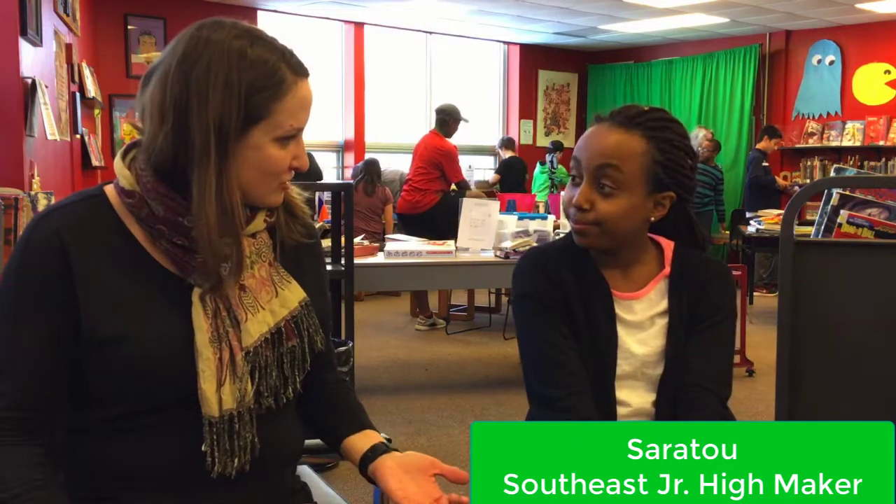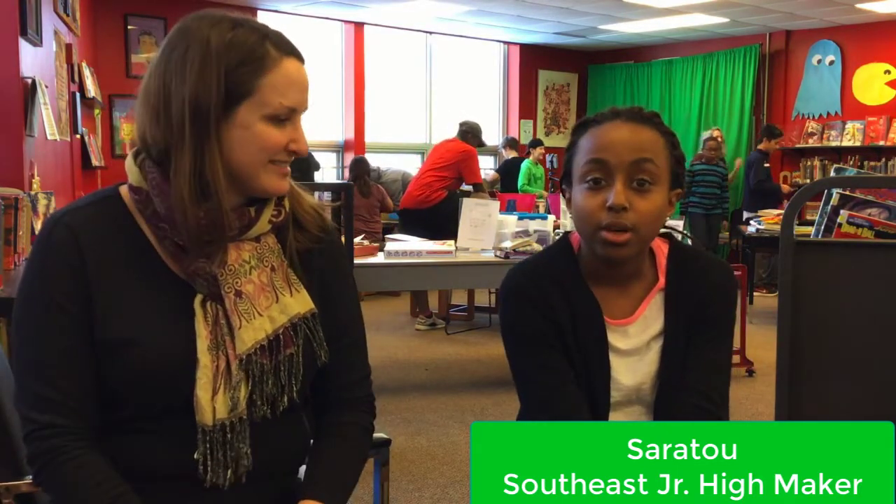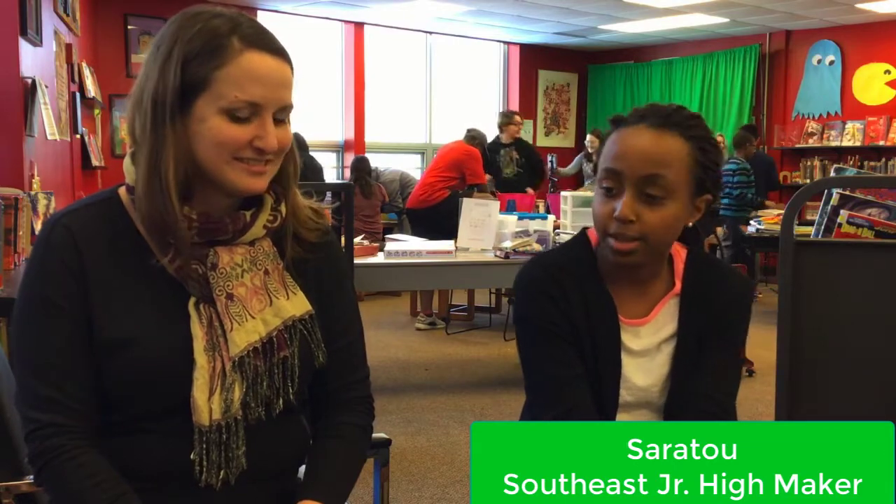Glad to be here. This is Sarah Tu, and you are a student at Second Student Life. Tell me a little bit about where we're at, actually, in the building. We're in Makerspace in the library.